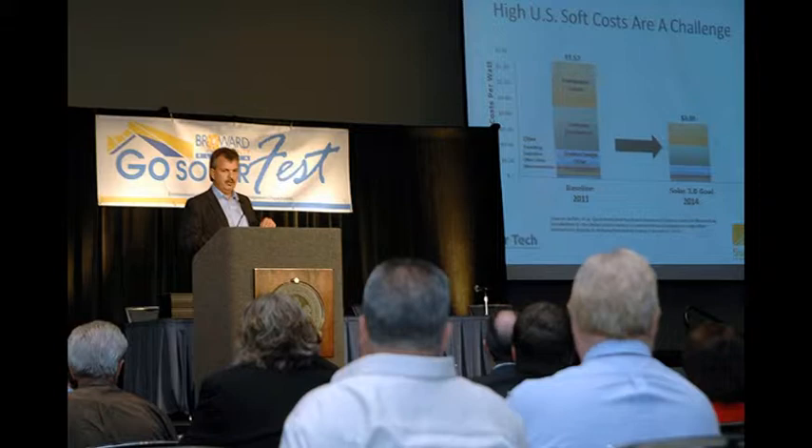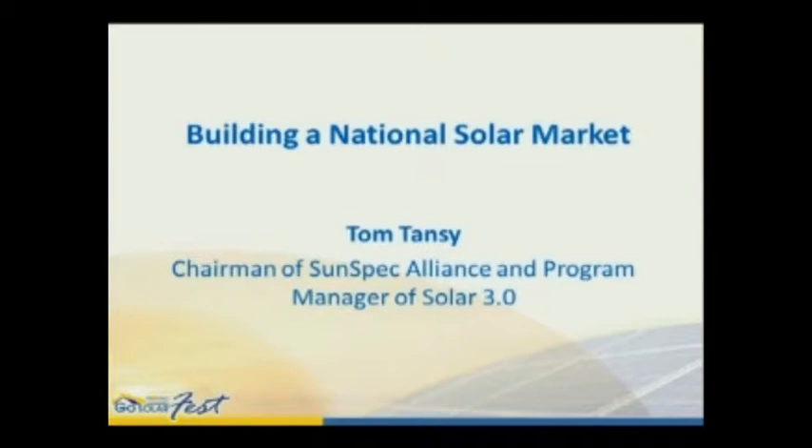Tom Tanzi, Chairman of SunSpec Alliance and Program Manager of Solar 3.0, provided the keynote address on the topic "Building a National Solar Market." In his role as Program Manager for Solar 3.0, a U.S. Department of Energy SunShot initiative, the program brings best practices and standards that enable the solar market to flourish to communities around the country, specifically streamlining the soft costs associated with solar — whether customer acquisition, permitting, or financing issues.